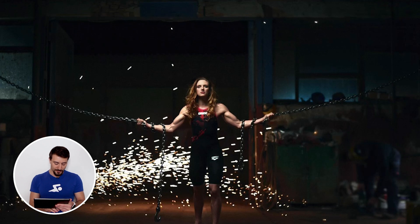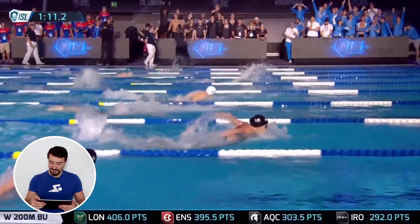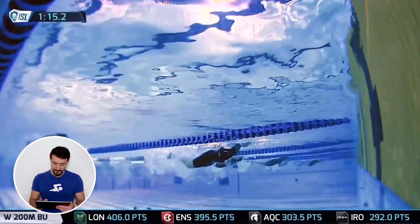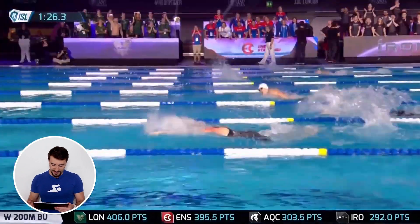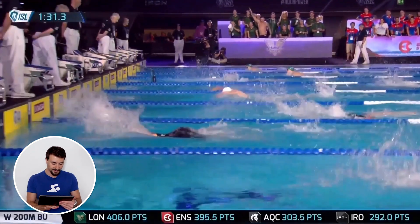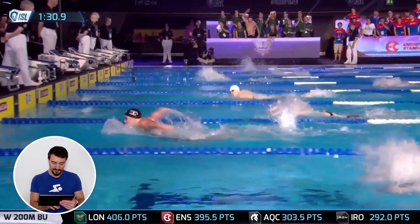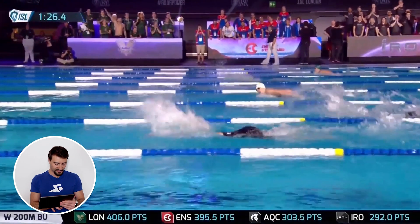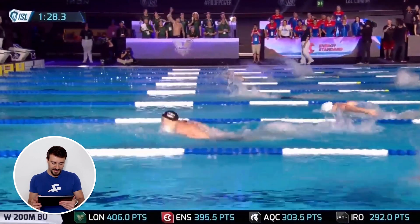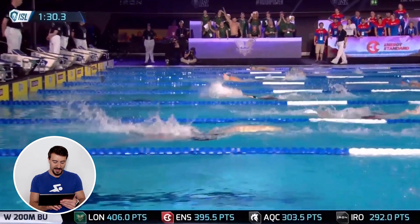Let's take a look at all four strokes. The first segment is from her 200 butterfly — I believe this was an ISL competition. Looking at her stroke, we can see she breathes very consistently every single stroke, similar to Michael Phelps. In slow motion, you can see that when she breathes she's not coming too high out of the water.